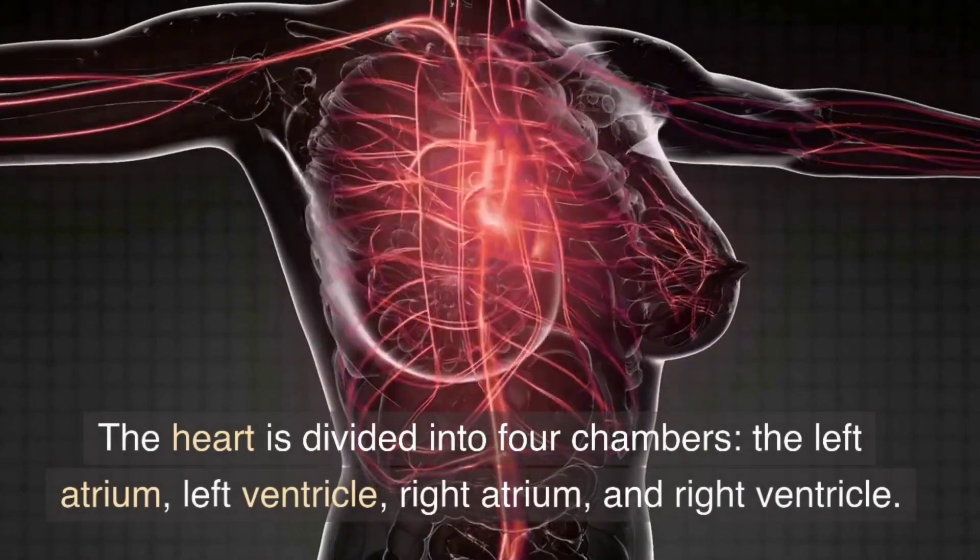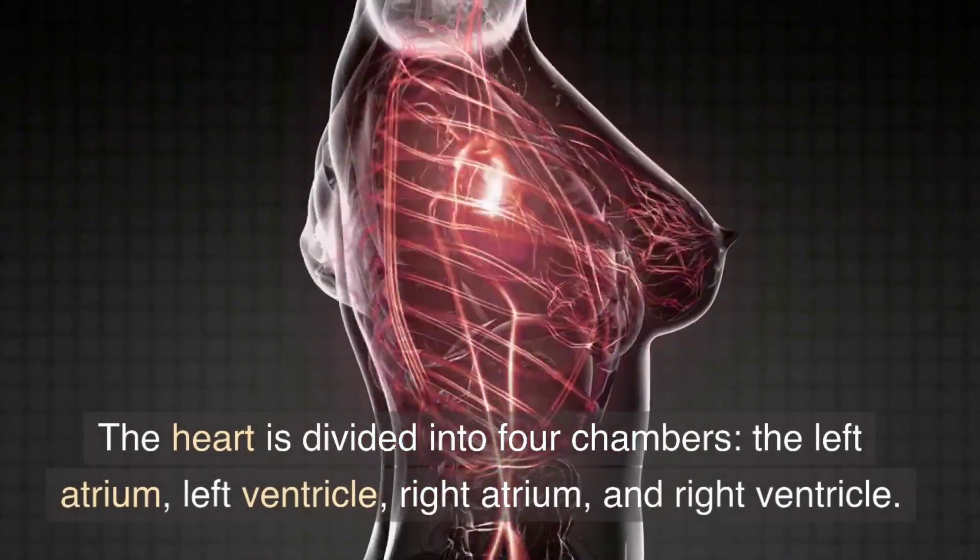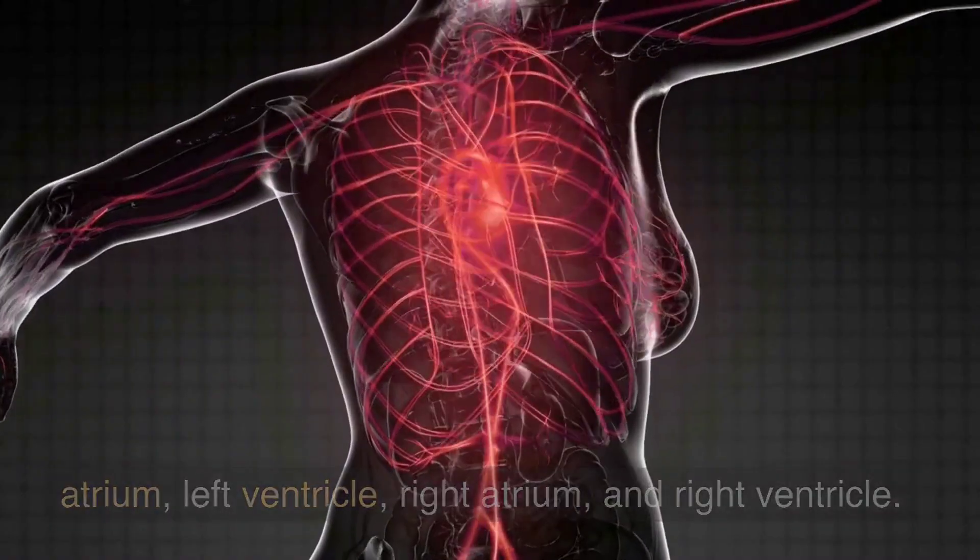The heart is divided into four chambers: the left atrium, left ventricle, right atrium, and right ventricle.